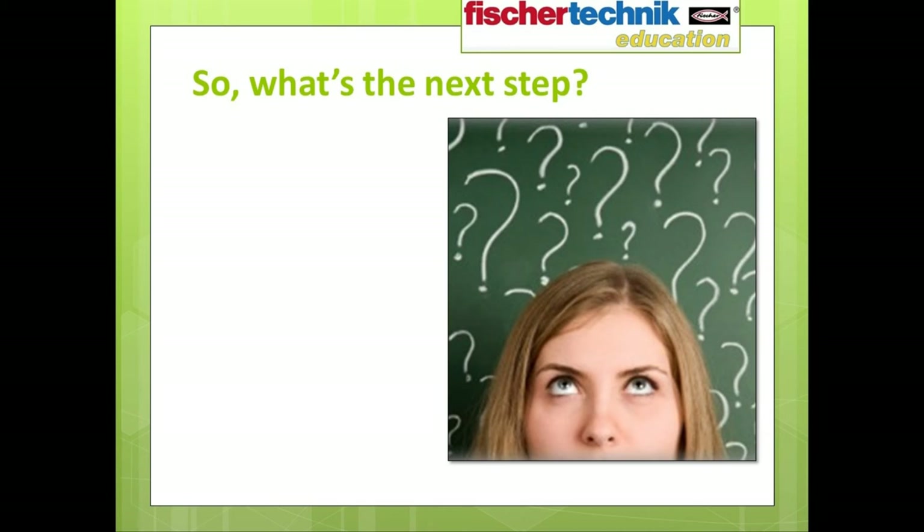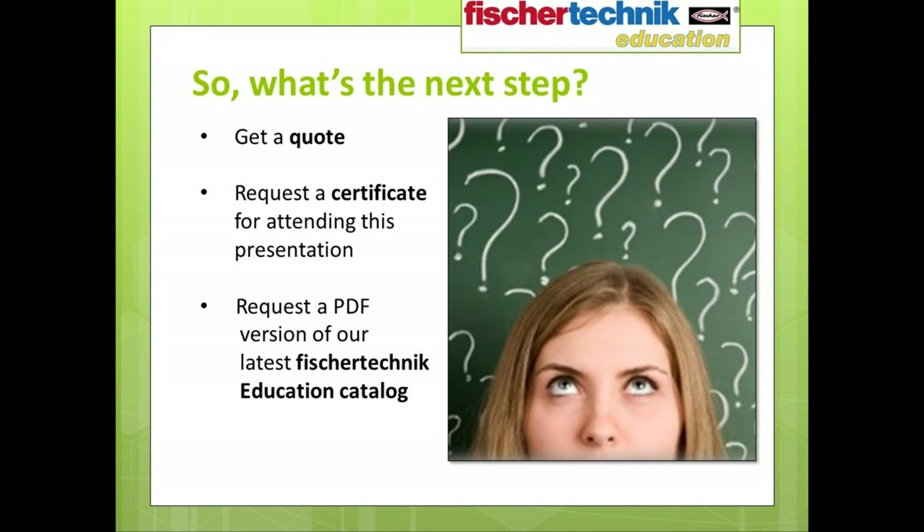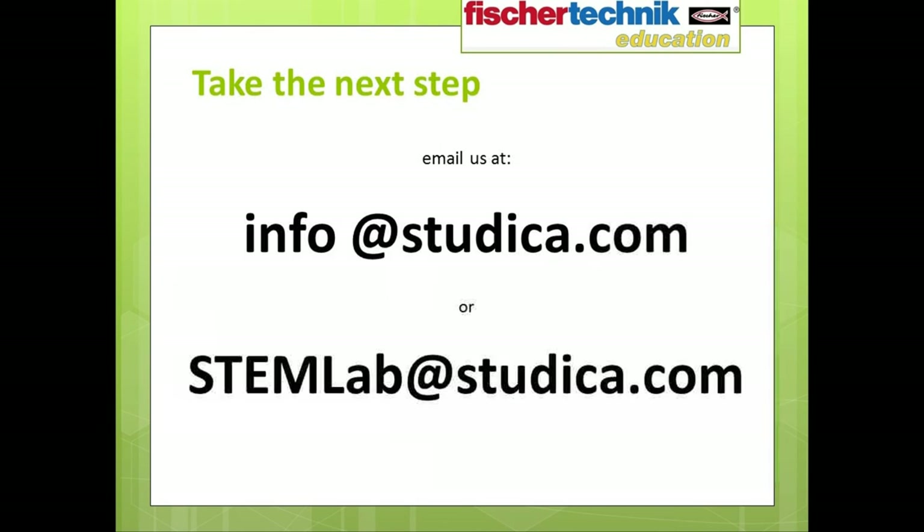So what's the next step? You could get a quote. You can request a certificate for attending this presentation, which many of you wish to have for professional development purposes. Or you can request a PDF version of the latest Fisher Technic Education Catalog, which features not only the Introduction to STEM sets but also all our other great products — including our STEM Fundamentals line focusing on green energy, physics, electronics, pneumatics, our complete robotics line, our line of automation and simulation models, and the new STEM Engineering and STEM Prep sets. Simply send us an email with your name and complete school information to info@studica.com or stemlab@studica.com.